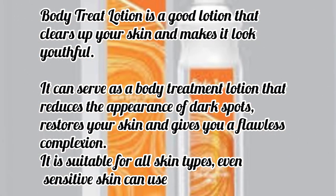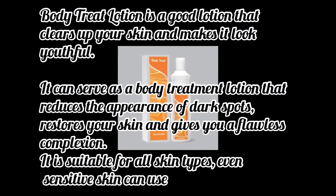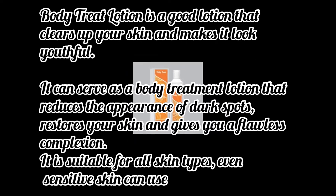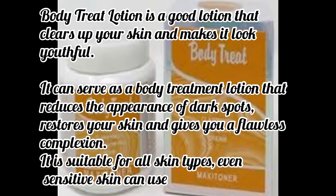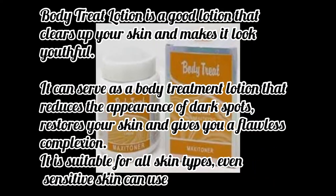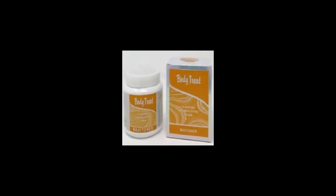It can serve as a body treatment lotion that reduces the appearance of dark spots, restores your skin, and gives you a flawless complexion. It is suitable for all skin types — even sensitive skin can use it. If you're dry skin, you can use it because it has moisture. If you're combination skin, you can use it too. The moisture level is on a good rate.